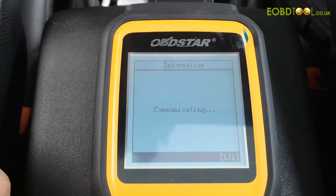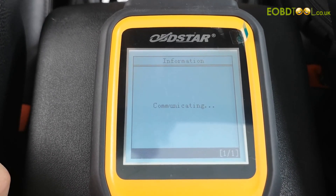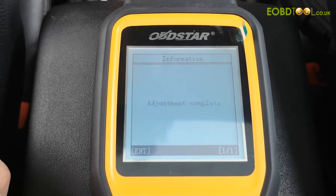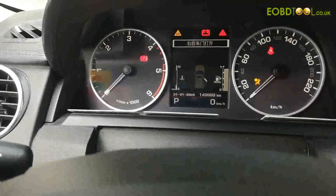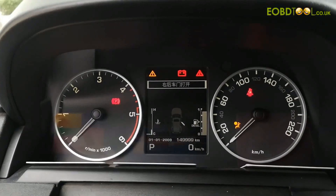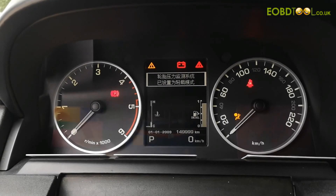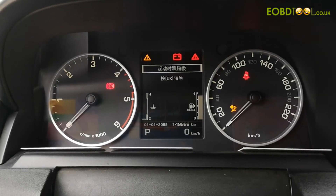Communicating. Adjustment complete. And now the mileage is 149,999 km. Cluster calibration succeed. And then, click enter.